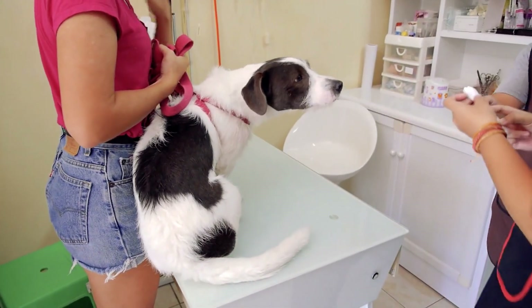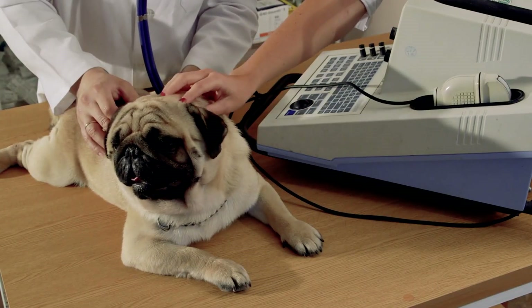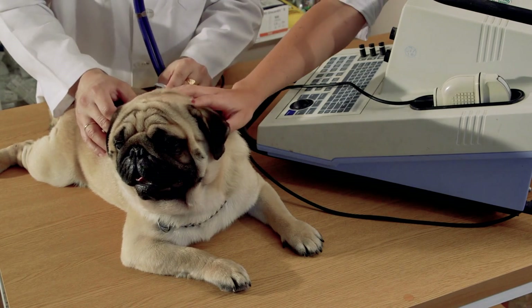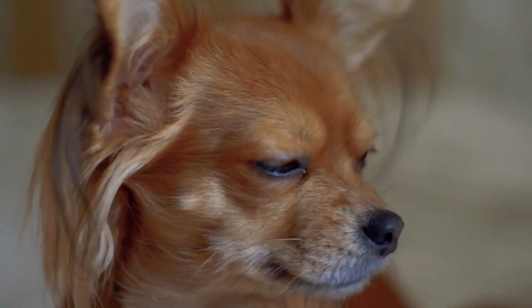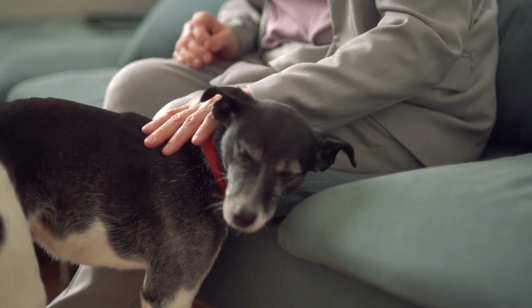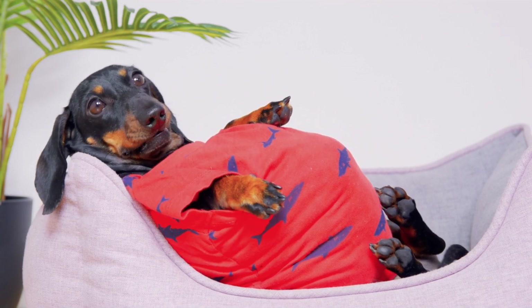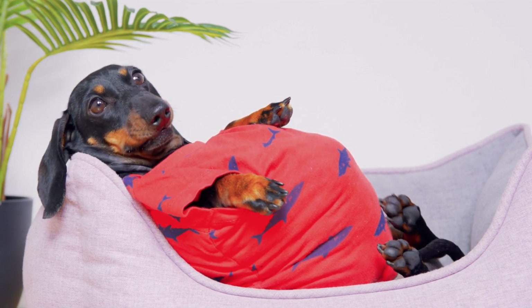A veterinarian can run tests such as blood work, urinalysis, and imaging to find out exactly what's causing kidney damage. Certain dogs run a higher risk. Age is a factor — kidney disease is more common in senior dogs. But obesity, certain breeds, and pre-existing kidney or urinary issues also play a role.